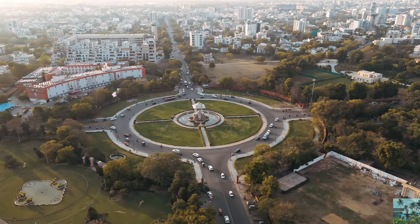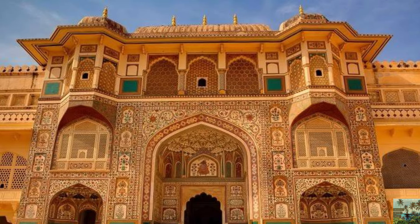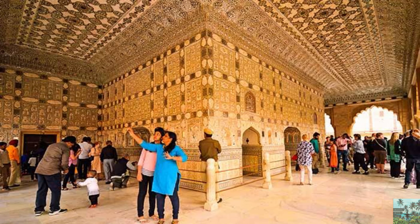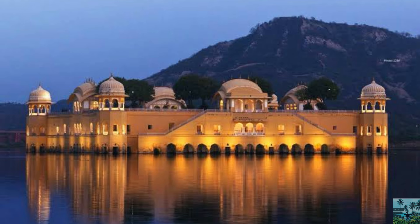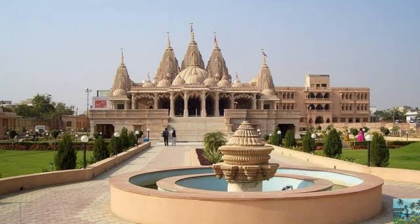Top places to visit in Jaipur: Hawa Mahal, Amber Palace, Jantar Mantar, Sheesh Mahal, City Palace of Jaipur, Jaipur Fort, Jal Mahal, Monkey Temple, and Akshardham Temple.